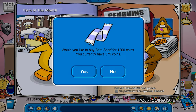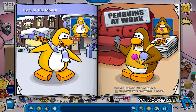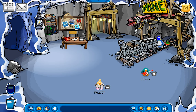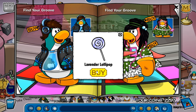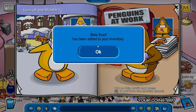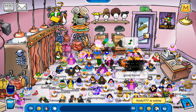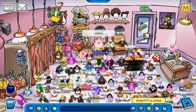Now this is interesting — God dang it! Well, the good news is I can buy this because I still have a ton more for that. We should have enough for right now. So yeah, that's the Lavender Lollipop. Let's see what else I need — yes, this: the beta scarf. Do comment down below if I missed any secrets, because knowing me, I probably did. Like all other catalogs.